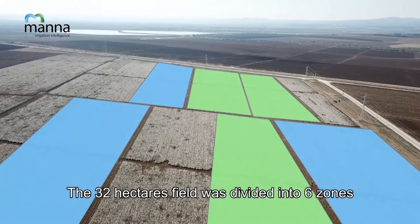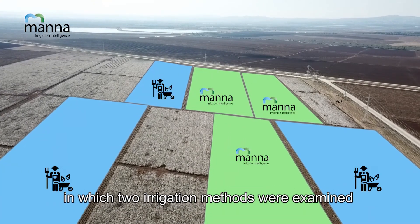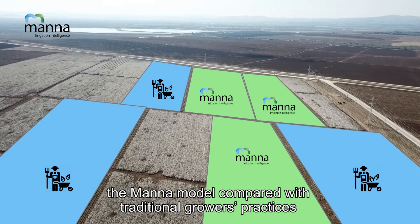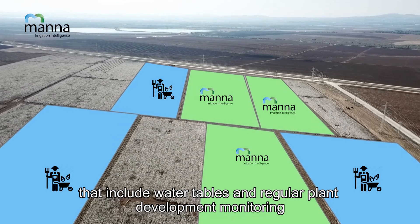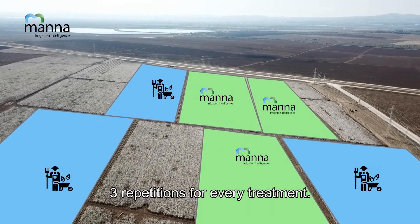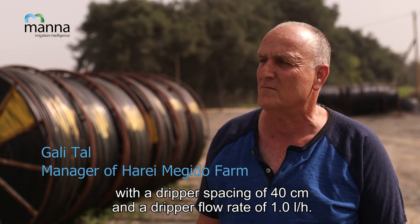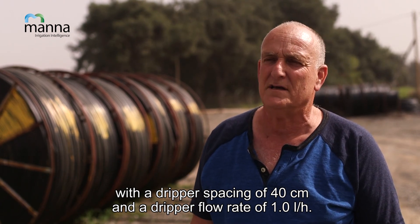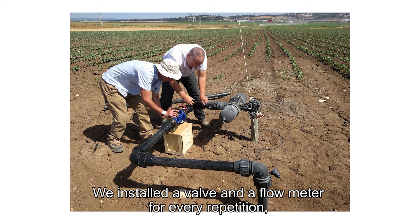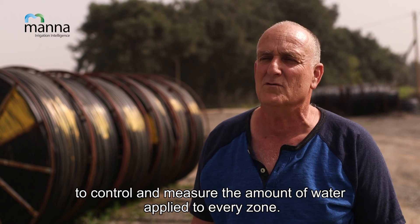The 32-hectare field was divided into six zones in which two irrigation methods were examined: the MANA model compared with traditional growers' practices that include water tables and regular plant development monitoring, with three repetitions for every treatment. The entire field was irrigated by a two-millimeter thick-walled surface drip line with a dripper spacing of 40 centimeters and a dripper flow rate of 1.0 liters per hour. A valve and flow meter were installed for every repetition to control and measure the amount of water applied to every zone.